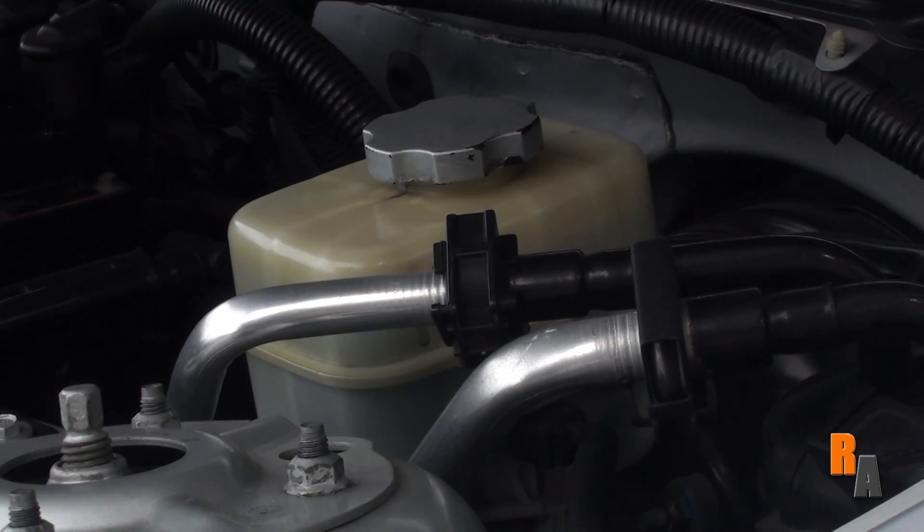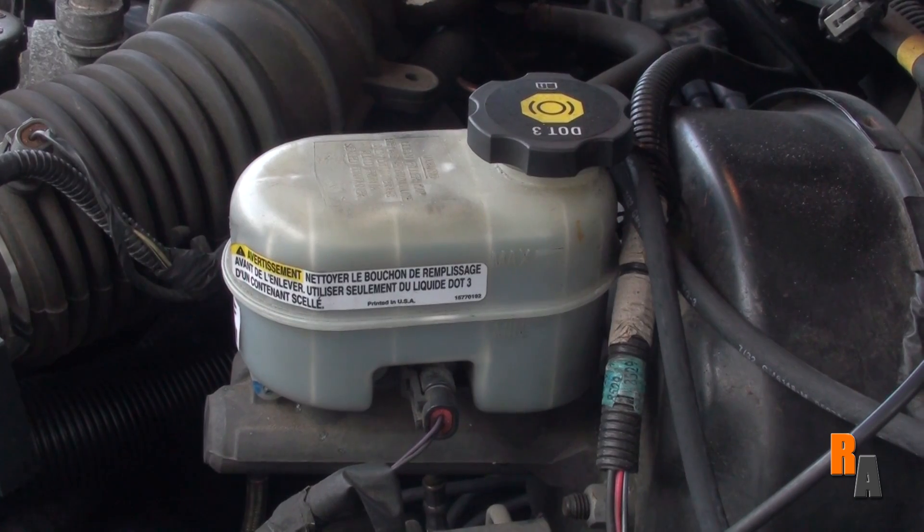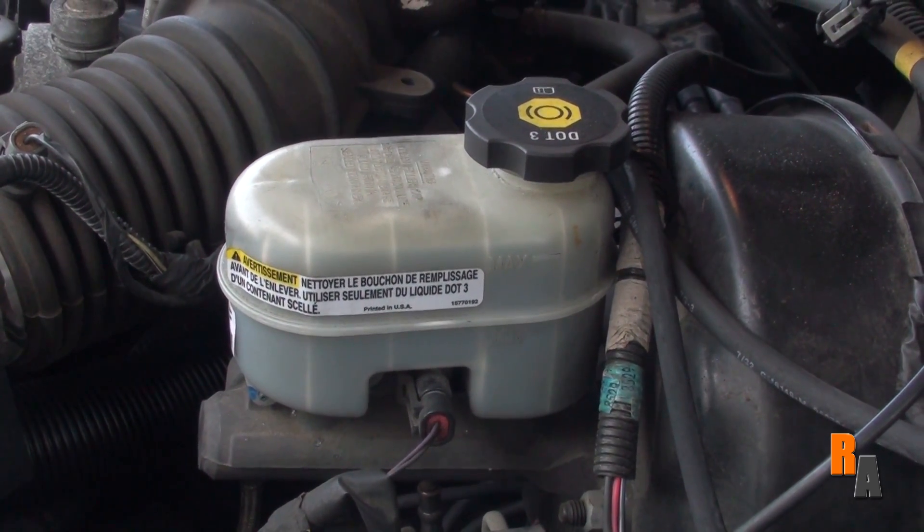This is your brake fluid reservoir — this is where the fluid for your brake system is kept. Make sure it is always filled between the lines, usually found on the side of the reservoir. Always make sure the cap is on nice and tight, as air in the system could cause damage over time.